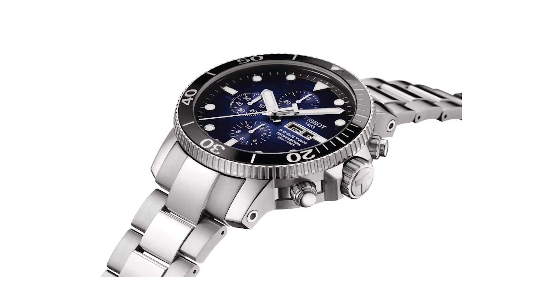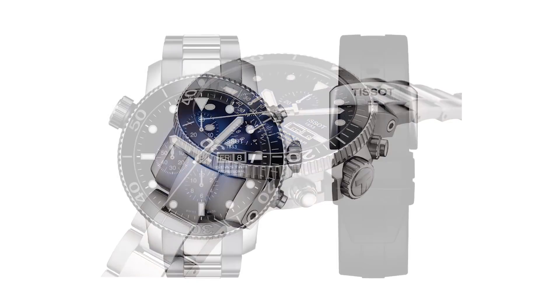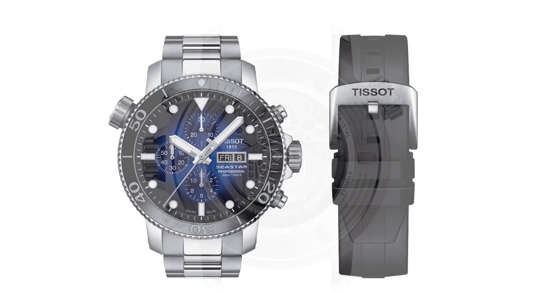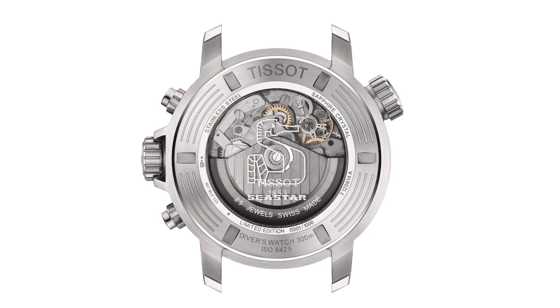This is the limited edition of 1,000 pieces — the Tissot T-Star 1000 Professional. It's a limited edition of a thousand pieces as mentioned, a 48mm watch, 300 meters water resistance, and it's ISO certified 6425. It is a really big watch — 48 millimeters.